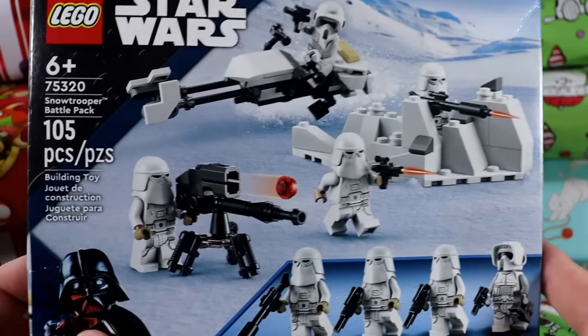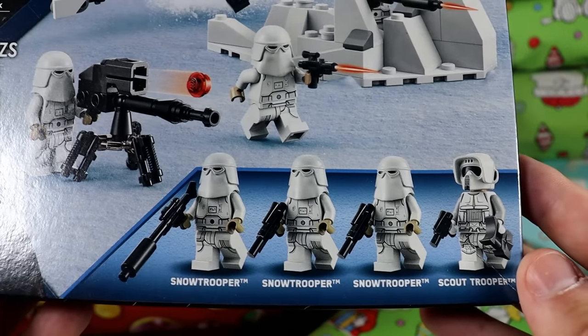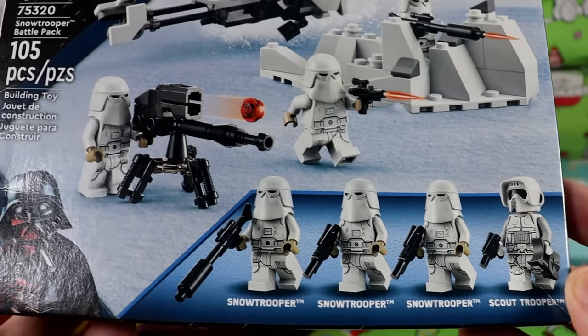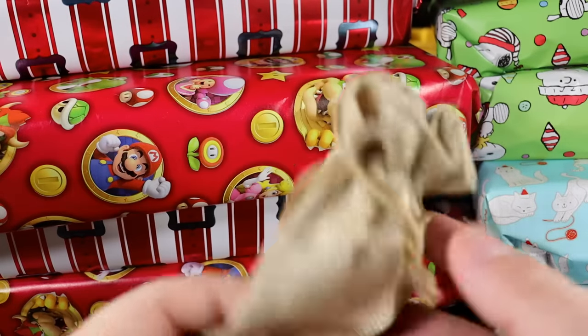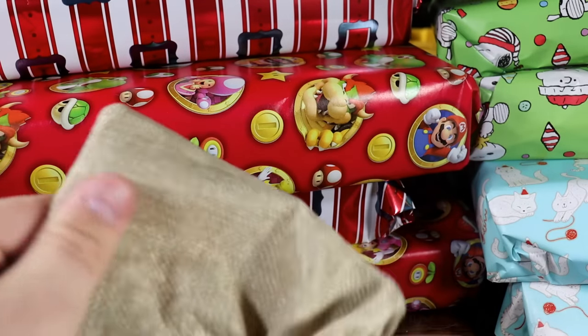In this one we have ourselves a Snow Trooper battle pack. I actually bought a number of these around Black Friday. I love these snow troopers — I think they're the best snow troopers Lego has ever printed. So we might see a few more of these. Let's get into a wee little present.